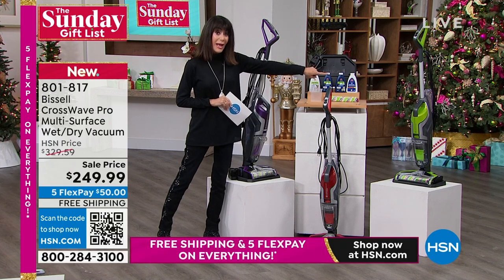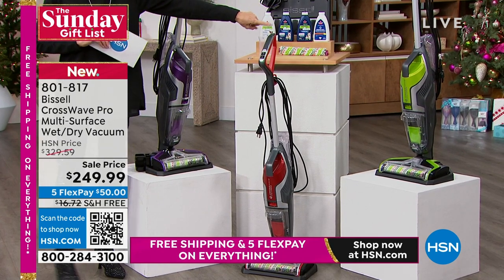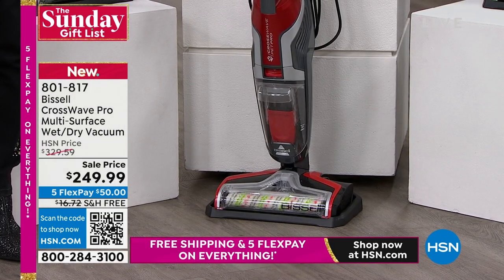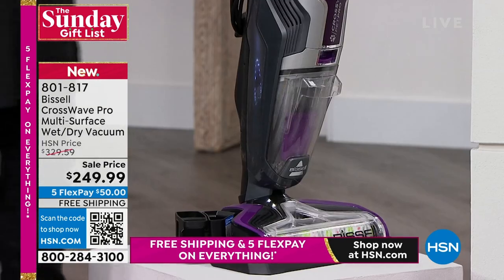We have green — fewer than 200 left in green. The next one is that gorgeous red, about 600 in red. And then the purple — there's only 270 left in purple.